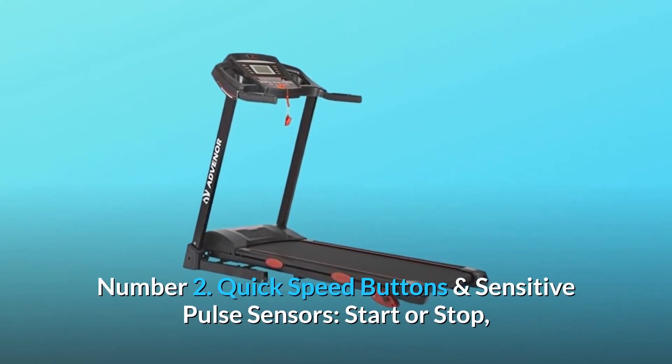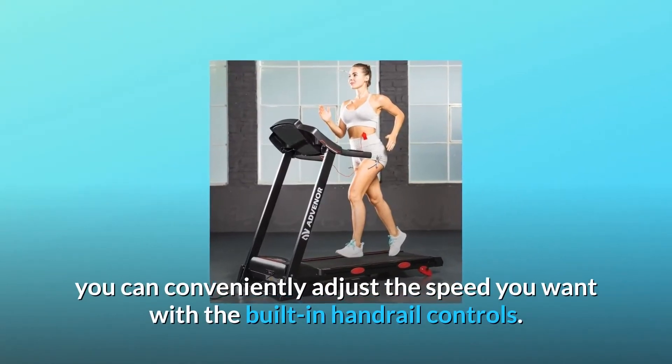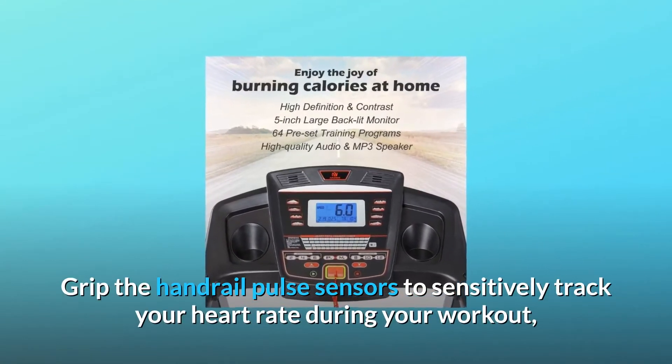Number 2: Quick speed buttons and sensitive pulse sensors. Start or stop, you can conveniently adjust the speed you want with the built-in handrail controls. Grip the handrail pulse sensors to sensitively track your heart rate during your workout.